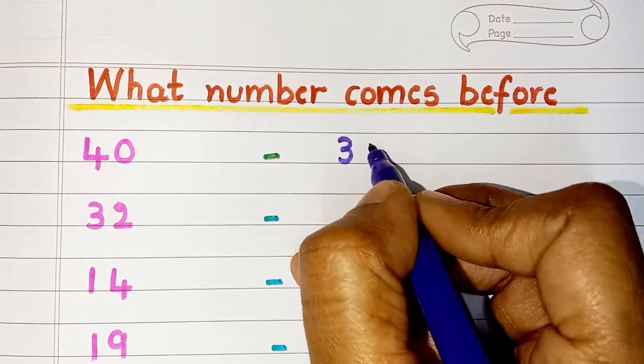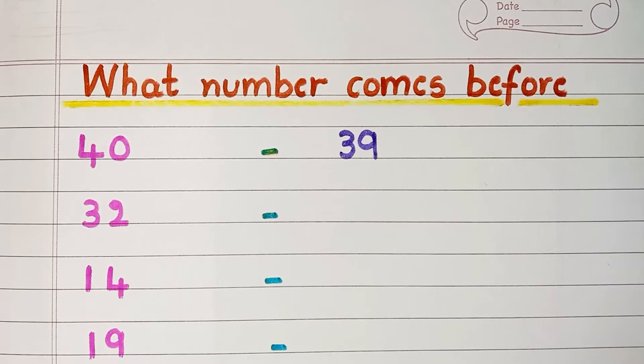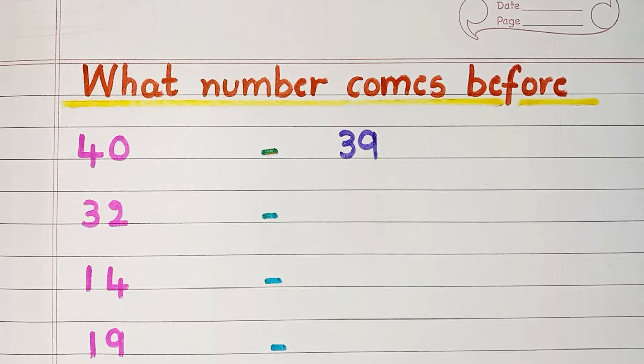So, what number comes before 40? It is 39. What number comes before 32? It is 31.